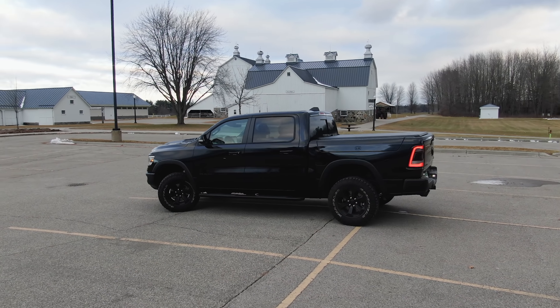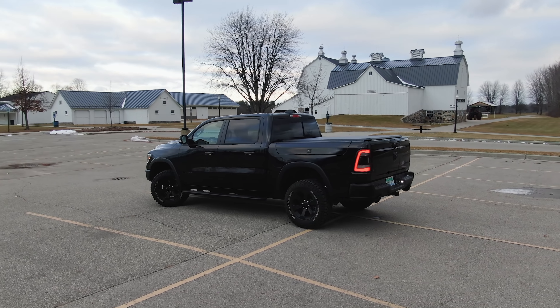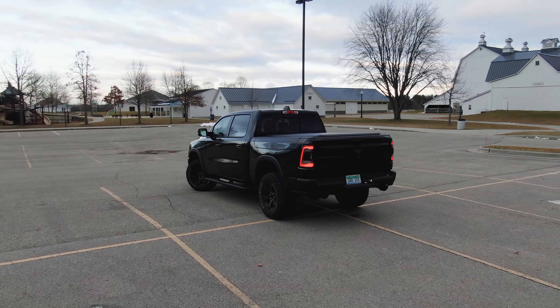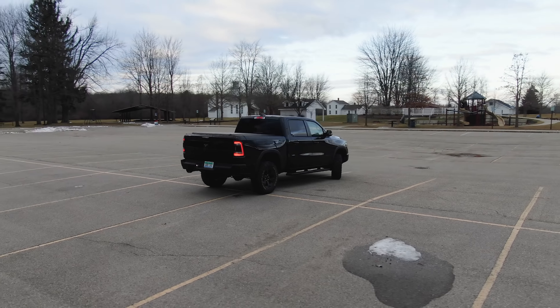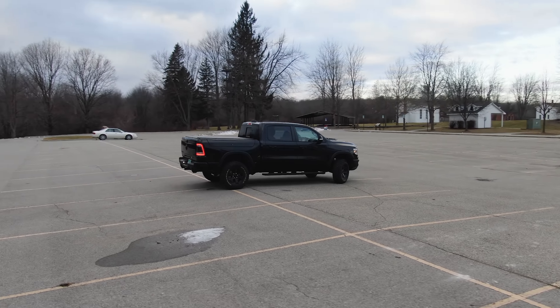Hey everybody, Robert Miller with 5thGenRams.com here, and hopefully you can hear me okay. It's a bitter, cold, windy Michigan day, but I have a really cool surprise. Ram actually sent us a new truck to test out, so let's take a look at it.